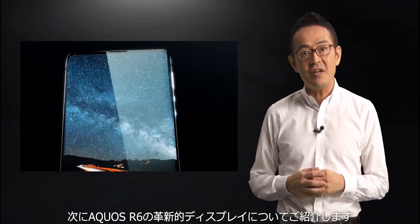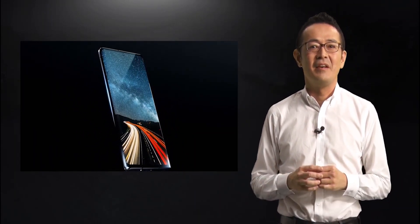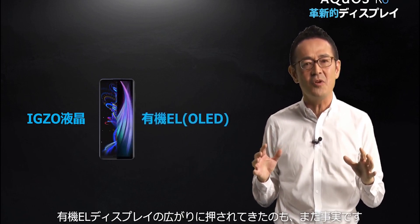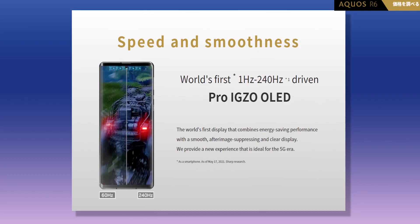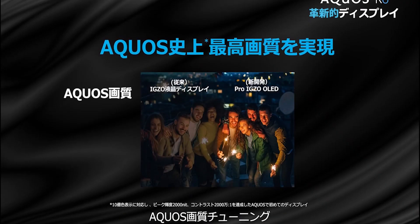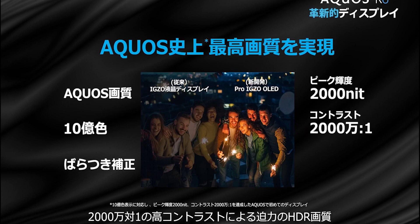Talking about the display, the device sports a 6.6-inch WUXGA+ Pro IGZO AMOLED display with a resolution of 1260 by 2730 pixels and a 240Hz high refresh rate. This display offers a peak brightness of a whopping 2000 nits, supports HDR, and features a 20,000,000-to-1 contrast ratio.